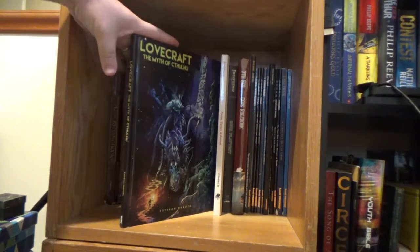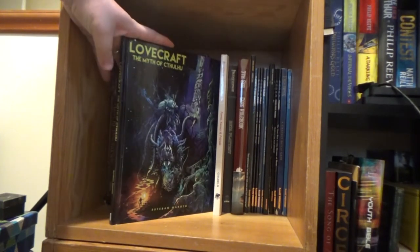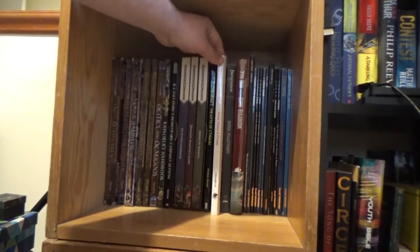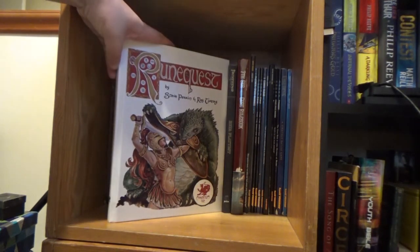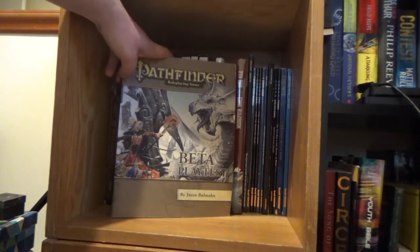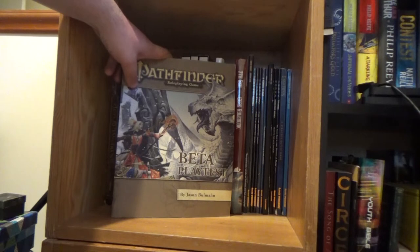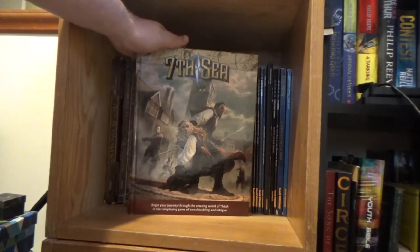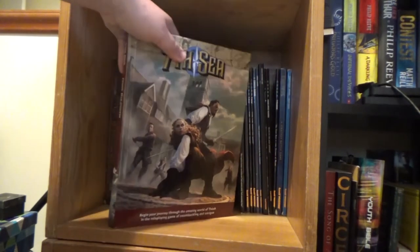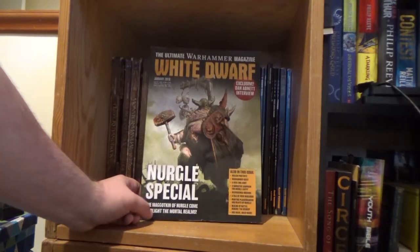Then we've got a bunch of other stuff. This is Lovecraft's Myth of Cthulhu — bits and bobs to do with Lovecraft, because Cthulhu. The first edition of RuneQuest, reprinted just a couple of years ago. A beta playtest for Pathfinder — it's basically D&D 3.75. The core rulebook for 7th Sea; I can't remember if that was a loan or if I found it somewhere, but it was an interesting one. I also picked up this copy of White Dwarf to use as a reference point, which worked well for that.